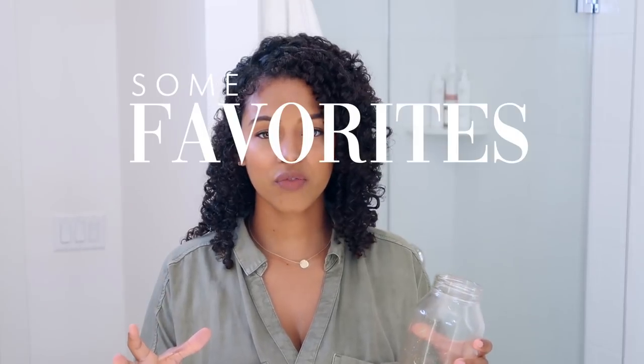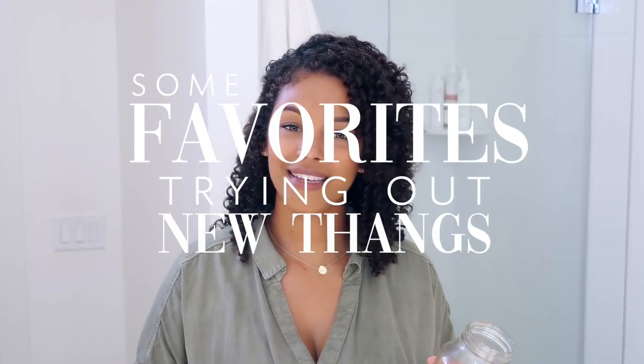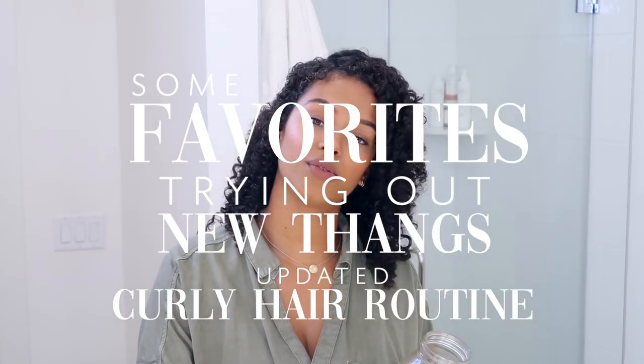Hello sunshines, welcome back to my channel. Today I'm doing a mix of a favorites video, trying out new things, and an updated curly hair routine all in one. I'm honestly not a fan of watching favorites videos, so naturally I wouldn't want to do them. That's why I like doing these all-in-one type of videos — I can include multiple things in one, multiple categories, and update you guys all at the same time.